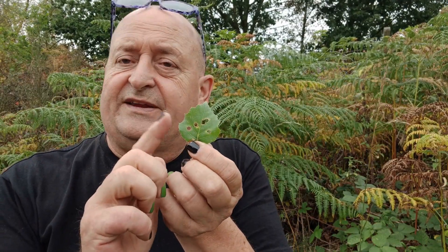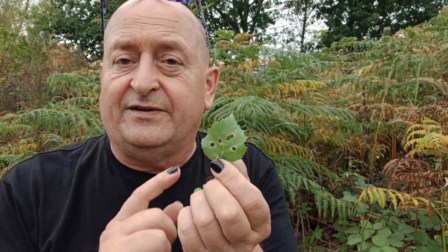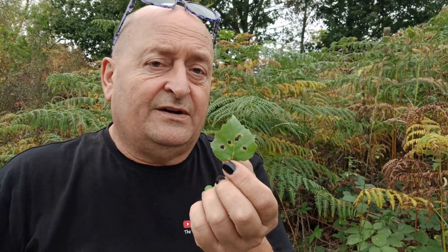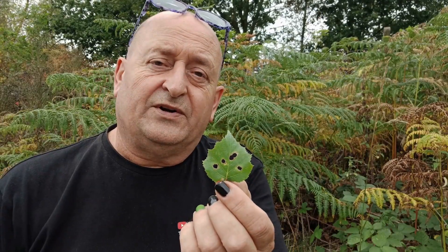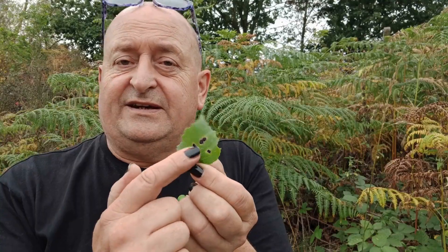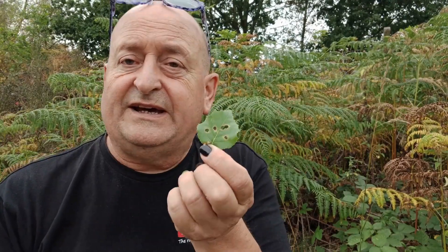I always like it when we get to the latter part of the summer and indeed into the autumn, and you can find things like this quite often. The leaf can be yellow and naturally falling off the tree, as they are now in the second part of August 2025.